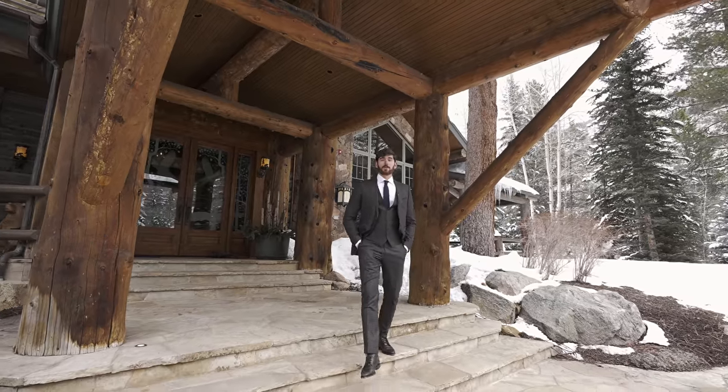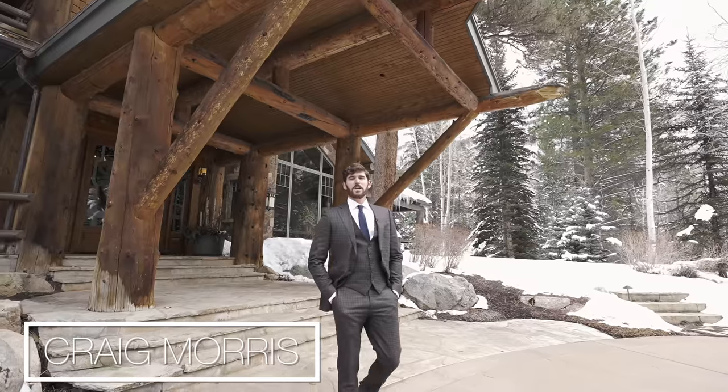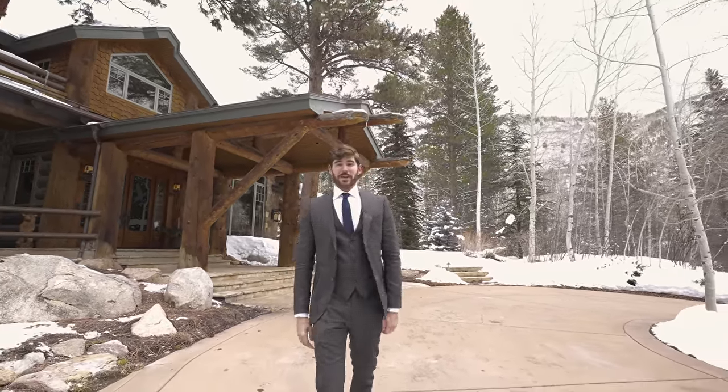Before we jump into the tour, I want to give a huge thanks to my friend Craig Morris at Aspen Snowmass Sotheby's International Realty for letting us tour this incredible home. And with that, this is a look inside one of the most expensive log cabins in the world.